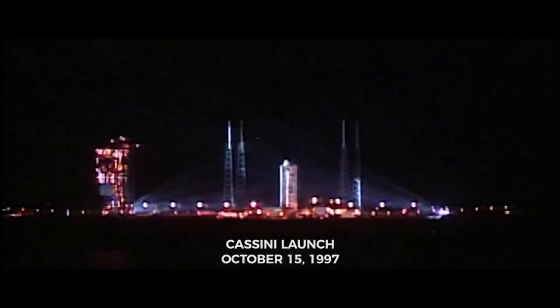Three, two, one, and liftoff of the Cassini spacecraft on a billion-mile trek to Saturn.